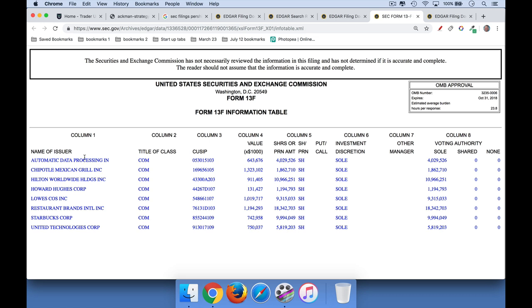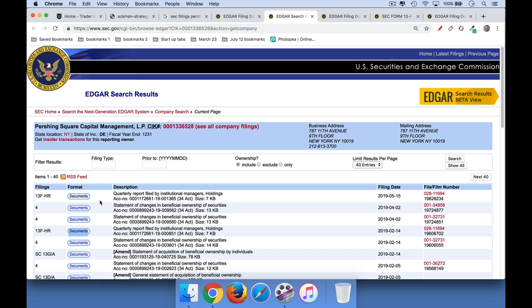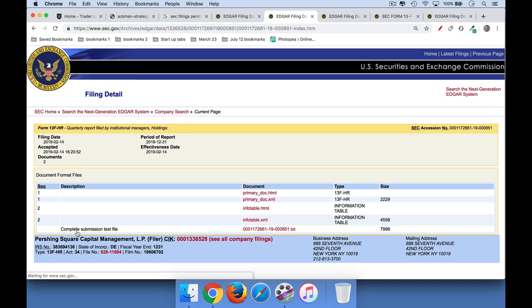He owns Automatic Data Processing (ADP), Chipotle — which I've talked about in a previous video — Starbucks, Lowe's, and you can see how many shares he has here. For Starbucks, he has roughly nine million, nine hundred ninety-four thousand shares.